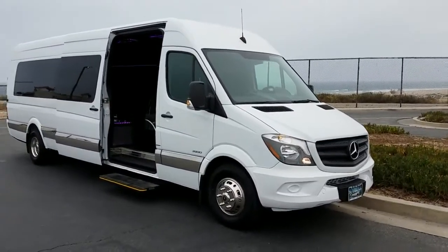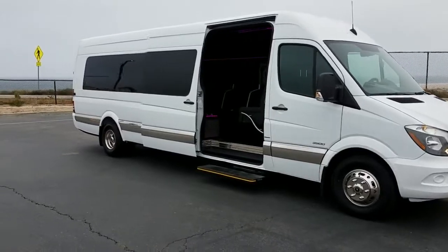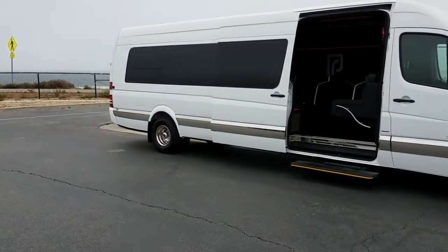Hey everybody, good afternoon. This is Richard with American Limousine Sales. Here I am again showing you something that you have probably never seen before.